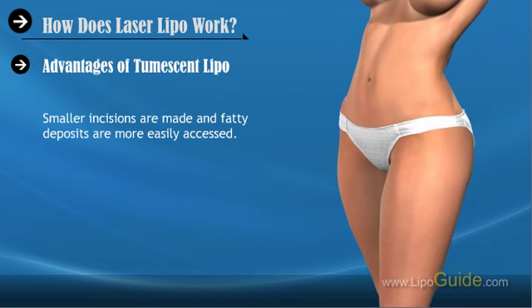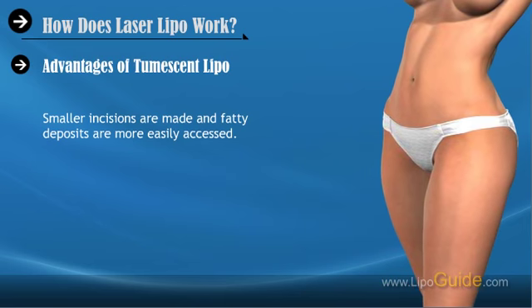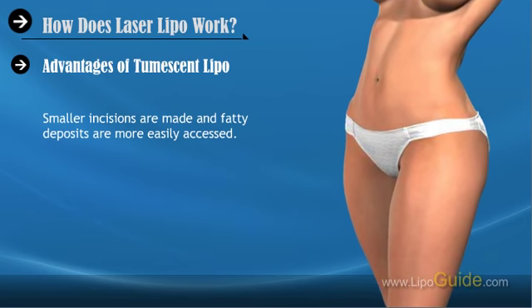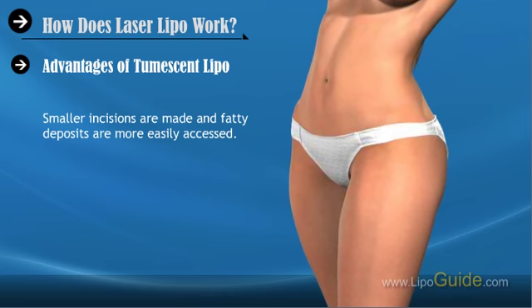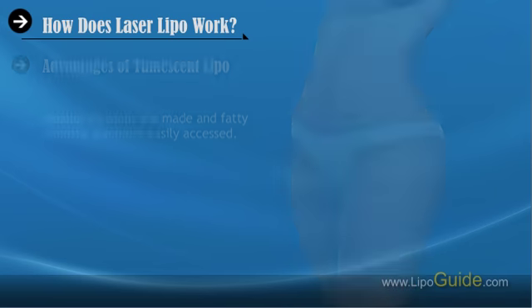Advantages of Tumescent Lipo. There are several advantages of Tumescent Lipo over traditional liposurgery. Smaller incisions are made and fatty deposits are more easily accessed. Surgeons have more control over the final results than they did using conventional liposuction techniques.